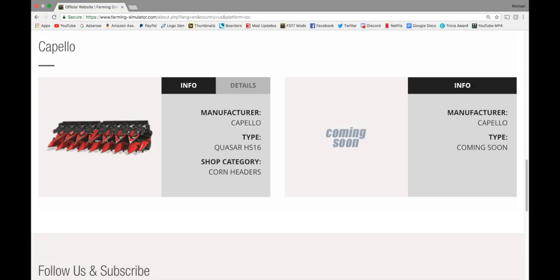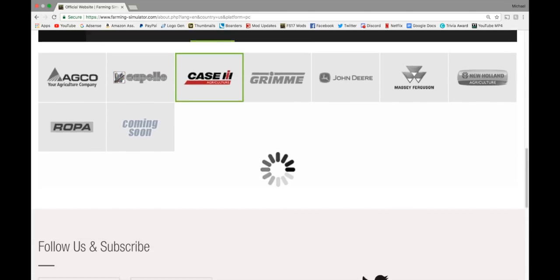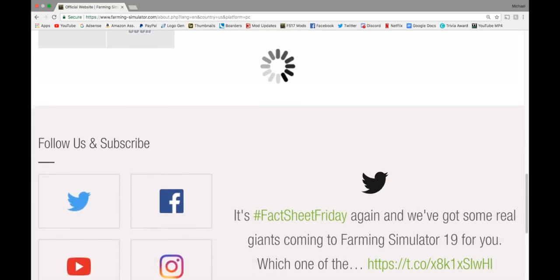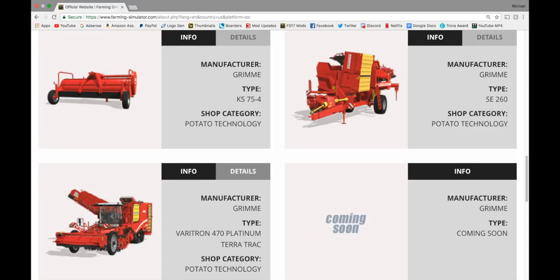And Capello — we have the Quasar HS16, which is a corn header with a working width of 12 meters. In Case, coming soon. In Grimme, we got some of this stuff today. Some we haven't seen yet but very cool nonetheless.